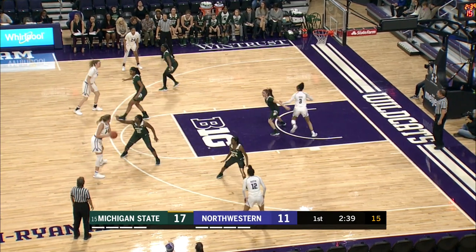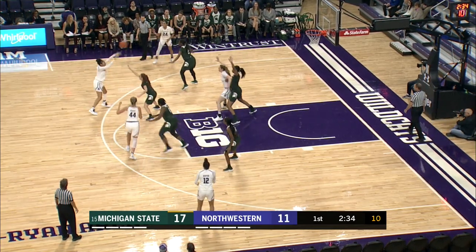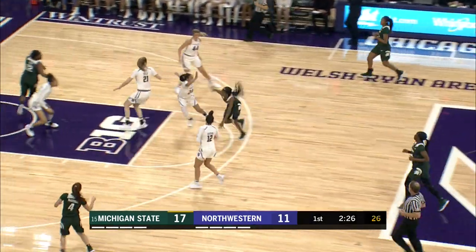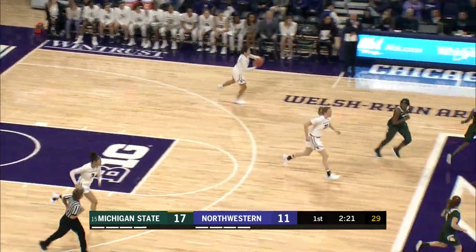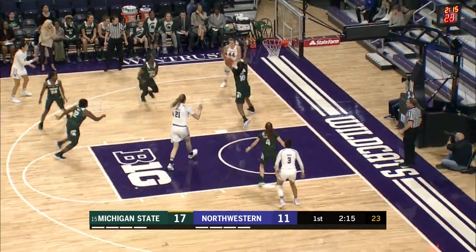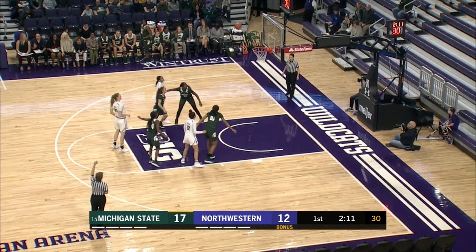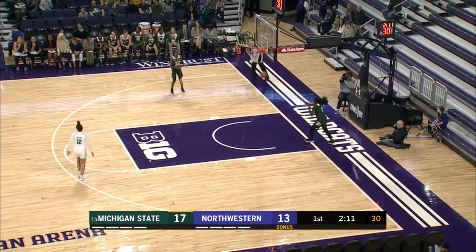Northwestern inbounds the ball. Shire in the corner, guarded heavily. Inside to Abby Wolfe — she's unable to get it to go. Michigan State gets the rebound. Nia Clouden brings it inside the lane — what a block by Hamilton! Northwestern pushes it up the floor. Hamilton guarded heavily, has to kick it back out. Shire in the corner gets the jumper to go, and she gets both free throws. Northwestern down 17-13. 2:11 left in the first quarter.